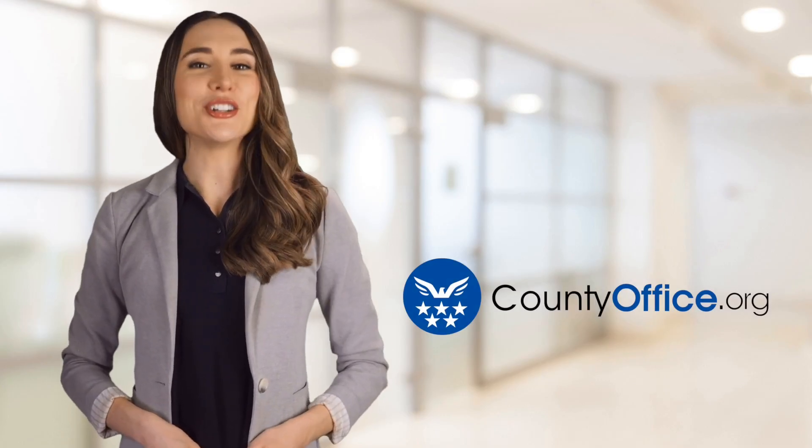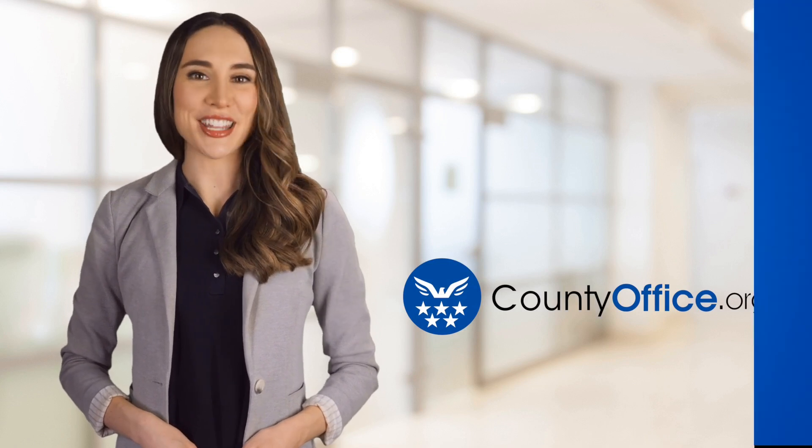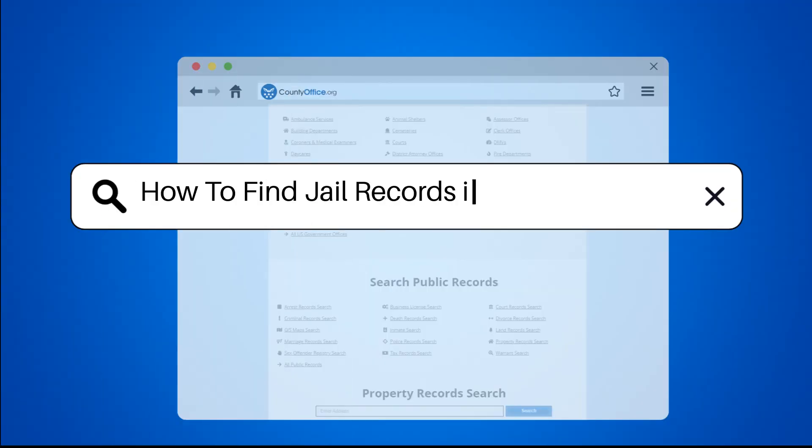Welcome to County Office, your ultimate guide to local government services and public records. Let's get started. How to find jail records in Midland, Texas?